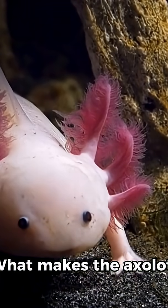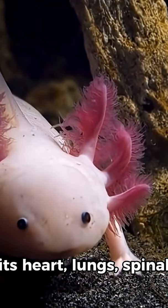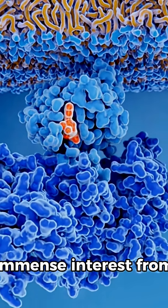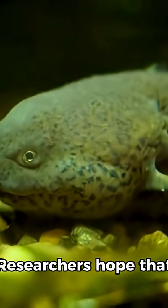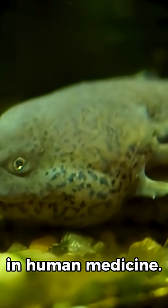What makes the axolotl truly extraordinary is its capacity to regrow entire limbs, parts of its heart, lungs, spinal cord, and even sections of its brain. This regenerative ability has attracted immense interest from scientists studying tissue repair and healing. Researchers hope that insights from axolotl regeneration could one day lead to breakthroughs in human medicine.